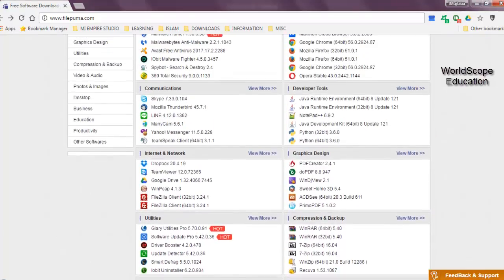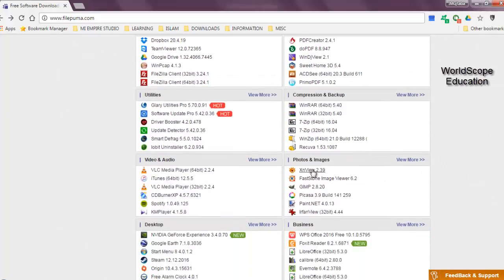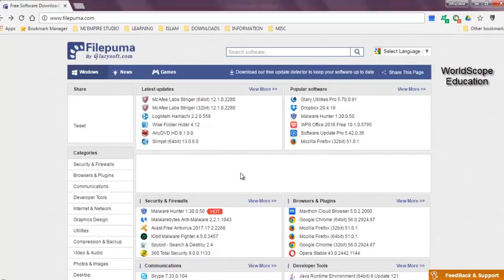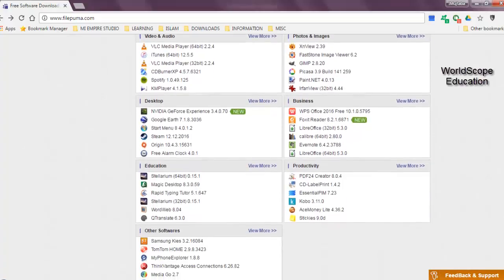The programs range from security and firewalls, browsers and plugins, communications, developer tools, graphic designs, to photos and images, and much more. Although the website design is absolutely simple, I still feel a little inconvenience because I need to scroll down a lot in order to look for different sections on this website.